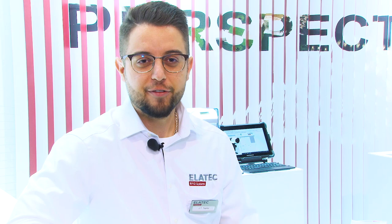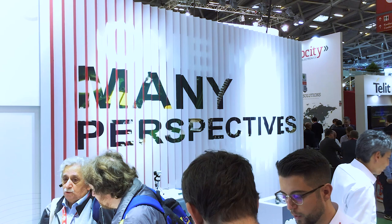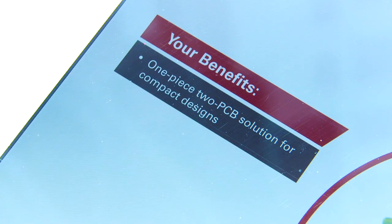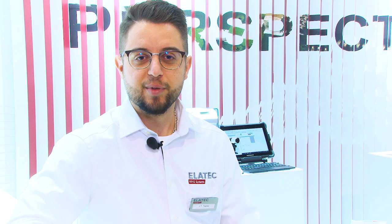RFID can be a complex concept for our customers to understand, with the different possibilities that sit behind it. It's more of an add-on to their business and not their core business. Nonetheless, RFID adds a lot of attractive benefits for them in their respective application.